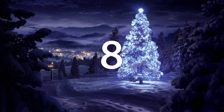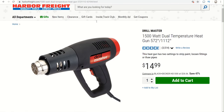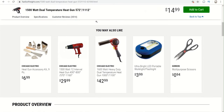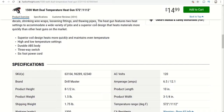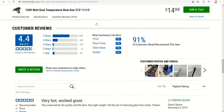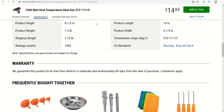Coming in at number 8 is the Drill Master heat gun. This comes in at $8.99 after a coupon, item number 63104. This is actually a pretty good heat gun and one of the cheaper heat guns you can buy — it works pretty good. Heat guns are used for a variety of things and it's definitely something good to have in your garage, so it's a great option for somebody.